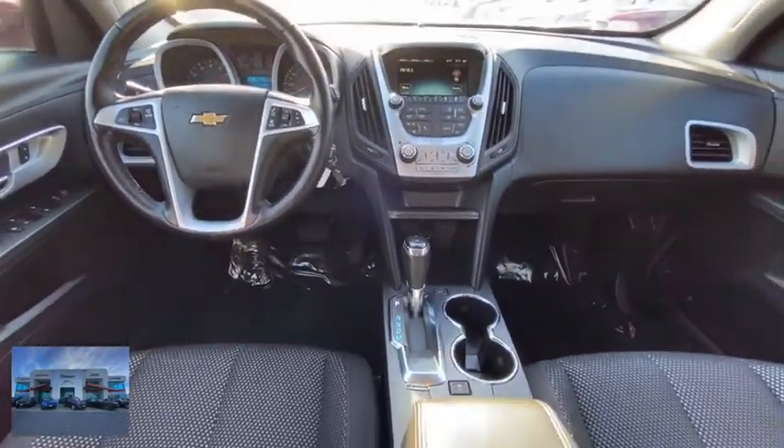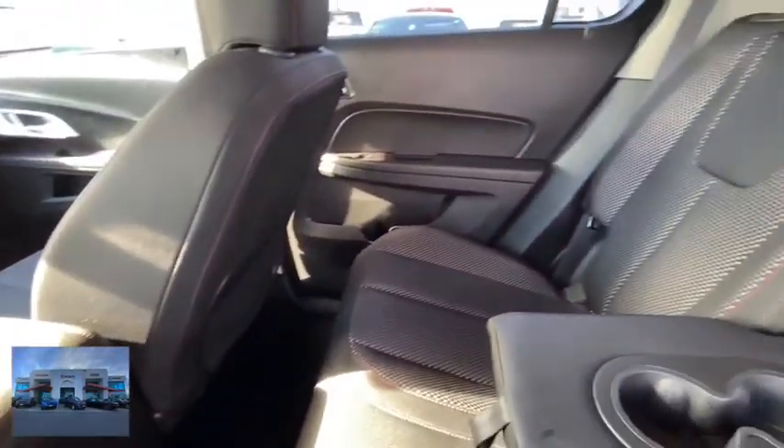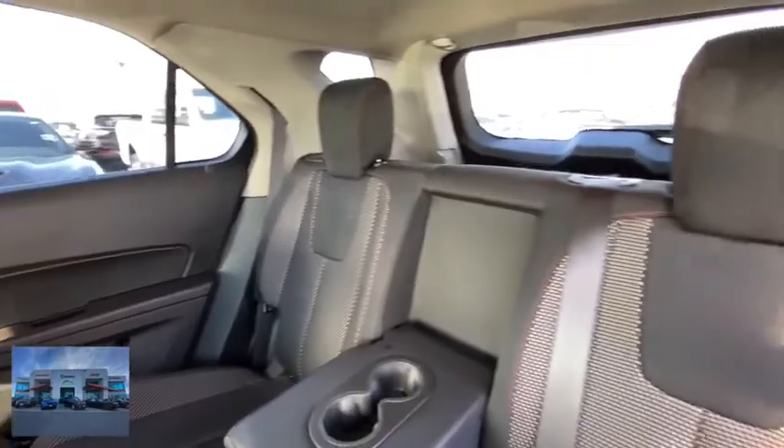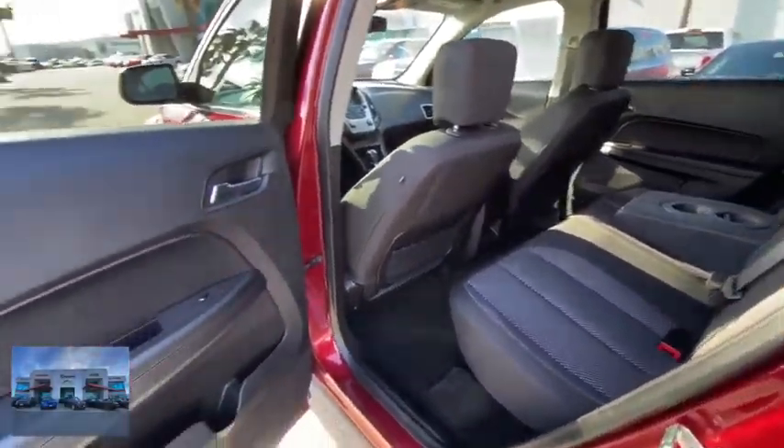Adjustable steering wheel, power steering, floor mats, cruise control, four-wheel disc brakes, aluminum wheels, rear defrost, front wheel drive, AM FM stereo radio, MP3 player, passenger airbag.